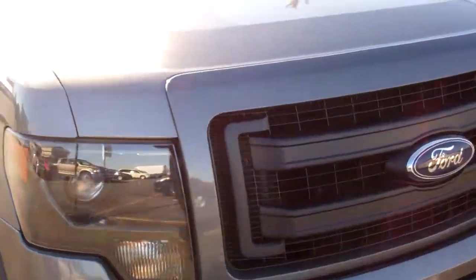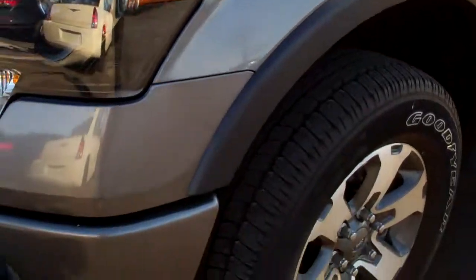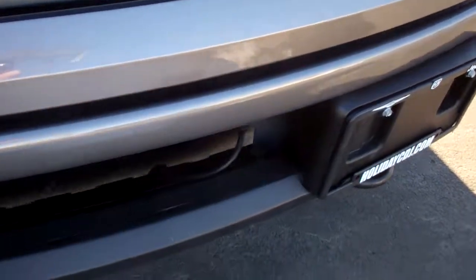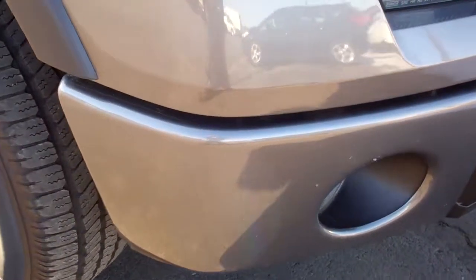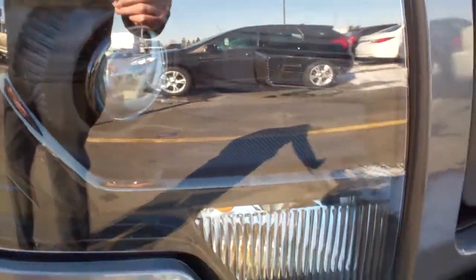This is stock number 7832, a 2013 Ford F-150 SuperCrew short box. This truck has a 3.5 liter V6 turbocharged EcoBoost engine. From this video, you'll be able to tell that this truck is extremely clean all the way around. Factory fog lights, and it does have the FX appearance package with the HID headlights.